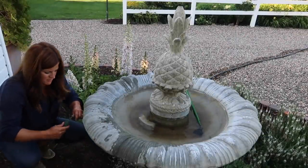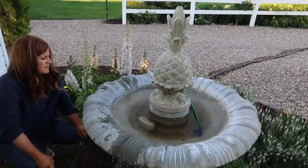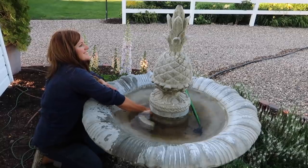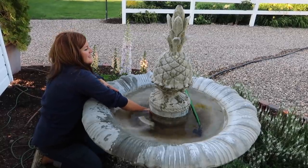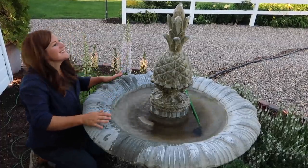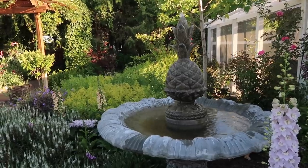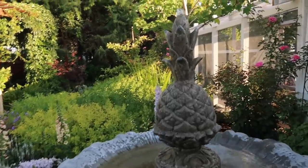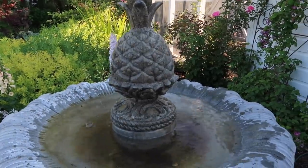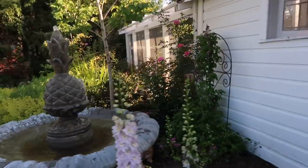I'm not sure we got it perfectly level, but that doesn't matter right now — I don't want to lose light. So I'm going to fill it, we're going to plug it in, see how it works, and then I'm going to start planting. Moment of truth. Isn't that nice? Let me get closer — it does have a little sound. Oh, that makes me so excited! And the bowl does actually look fairly level; the water level is pretty decent on all sides. Okay, now I'm going to plant.